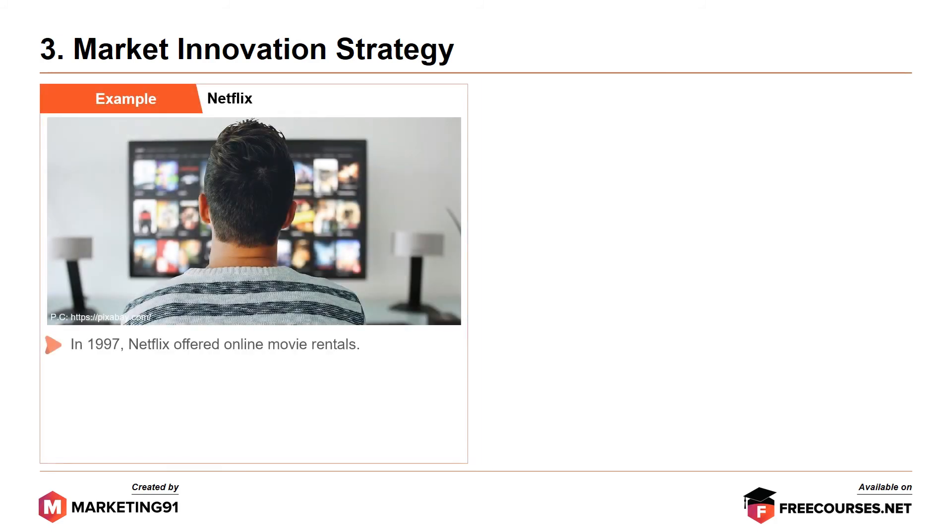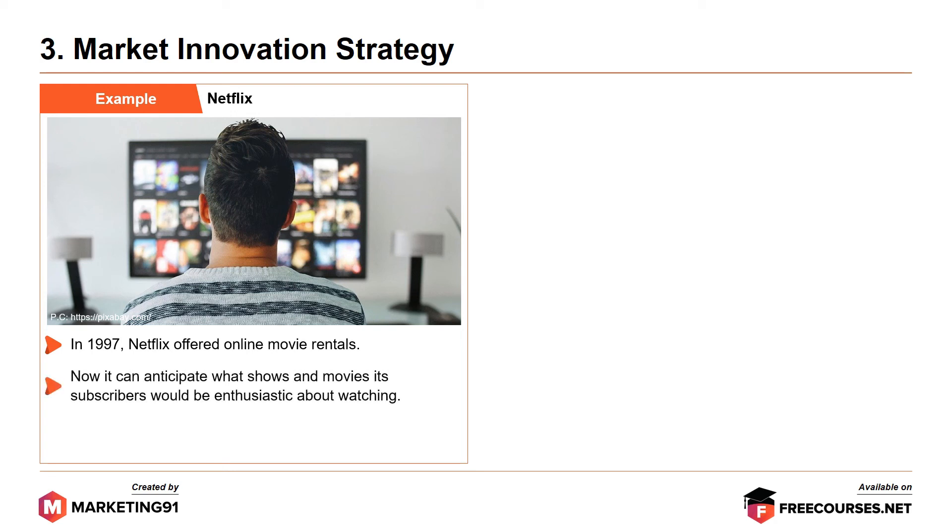The first example is Netflix. In 1997, Netflix offered online movie rentals. Now it can anticipate what shows and movies its subscribers would be enthusiastic about watching. Over the years, Netflix as a company has exemplified the blue ocean strategy exceptionally well.